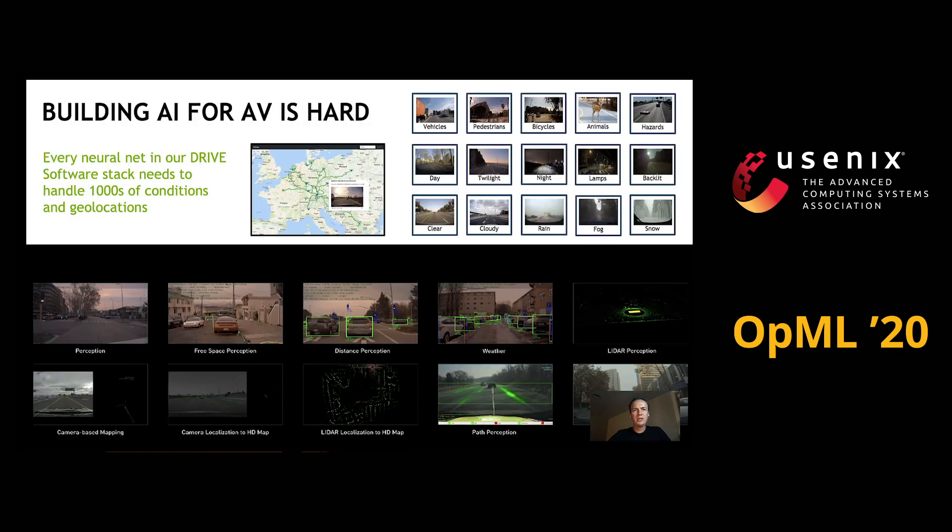Building AI for autonomous vehicles is an incredibly hard task, and there are two primary reasons for that. The first one is it requires essentially giving a full perception of the environment to the AV software, which involves training several dozens of unique neural net signals that are all trained to recognize specific attributes of the environment of the car — things like dynamic obstacles surrounding the car, road markings, stop lines, traffic lights, and so on.